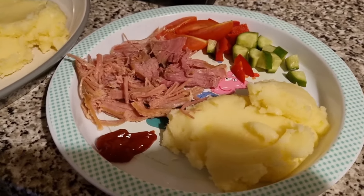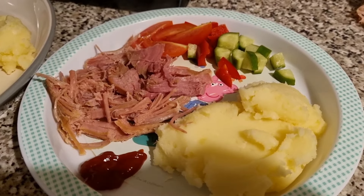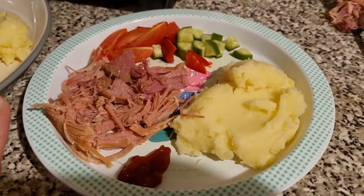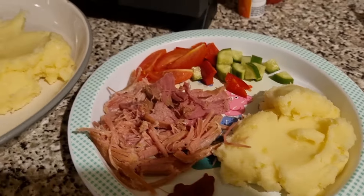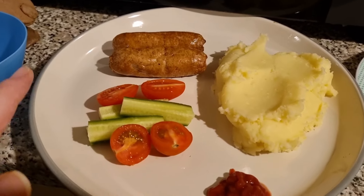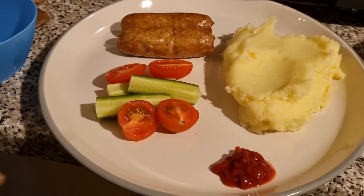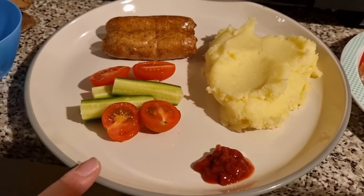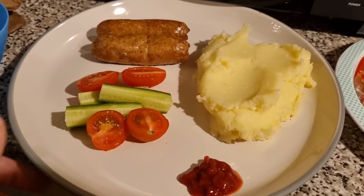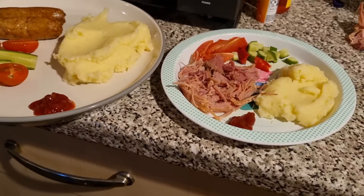Tonight for dinner, Lil has slow cooked gammon. We have some cheesy mash, cucumber, tomato and peppers. This is Olivia's anyway — Lil doesn't like gammon, so she has got two sausages, cheesy mash, cucumbers and tomatoes. I was going to call them oranges! They've both got ketchup. Now this is a large plate, hence why it looks a little bit small on there, but I need to do the washing up and catch up. That is the girls' dinner tonight.